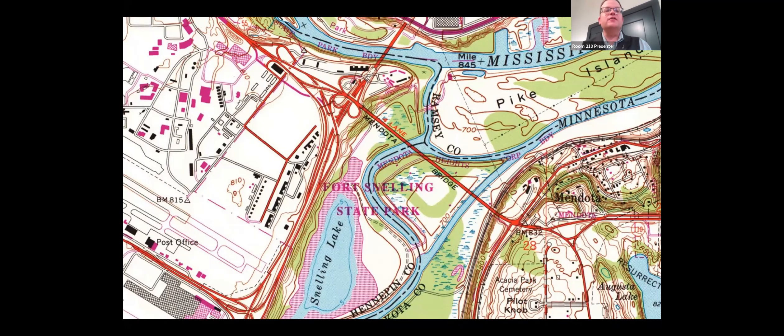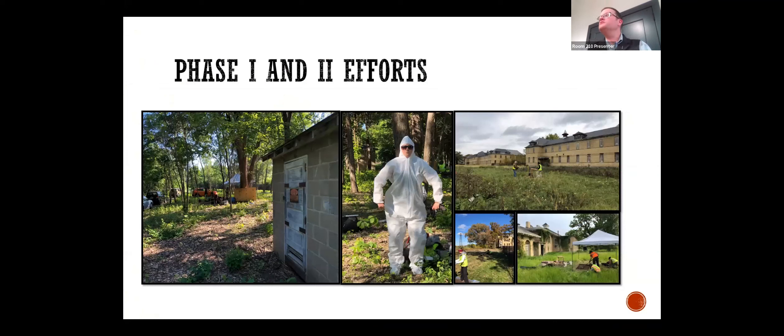We had a series of challenges as part of this project. Unlike lower post, where there's been archaeology completed for decades with lots of historic research, upper post had been relatively untested. There had been talk of an expansion of an airport runway into that area, so Christina Harrison had done a little bit of archaeology there, but there hadn't been a lot of actual shovel testing or unit excavation. We also had to wear Oompa Loompa outfits near buildings due to lead contamination from historic toxic paints.